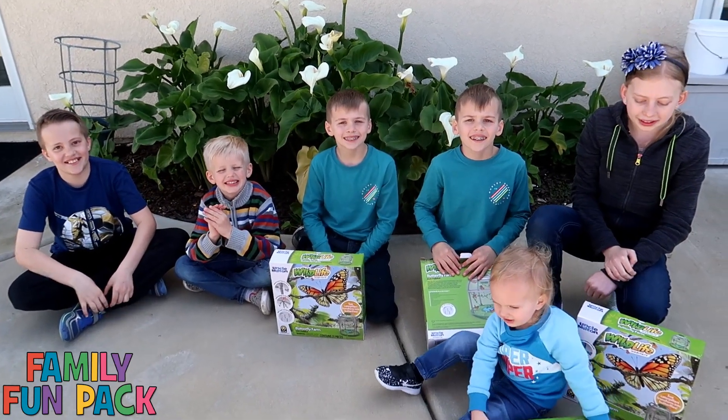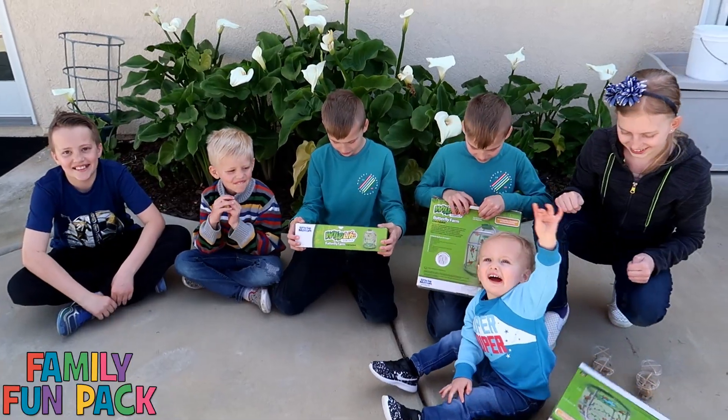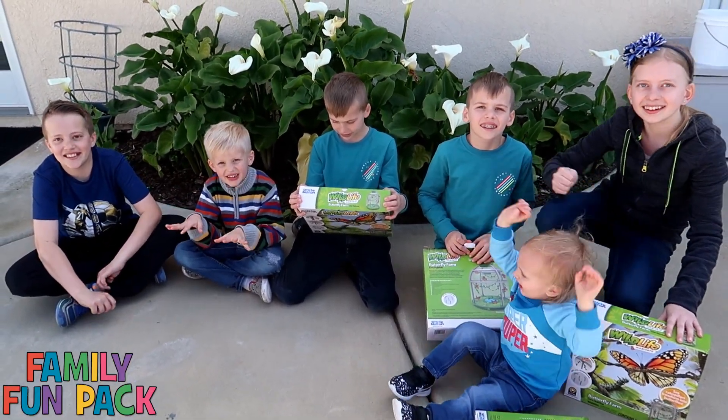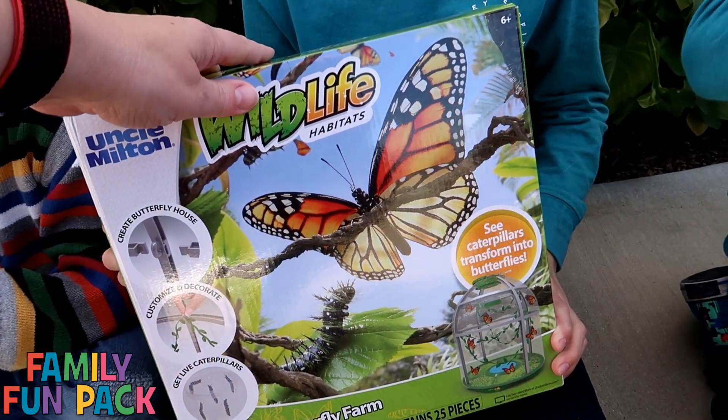Hi guys! Today we're going to be making our own butterfly habitat. This is going to be super exciting. We're going to be opening the little houses for them today and then we're going to start to watch the caterpillars grow.